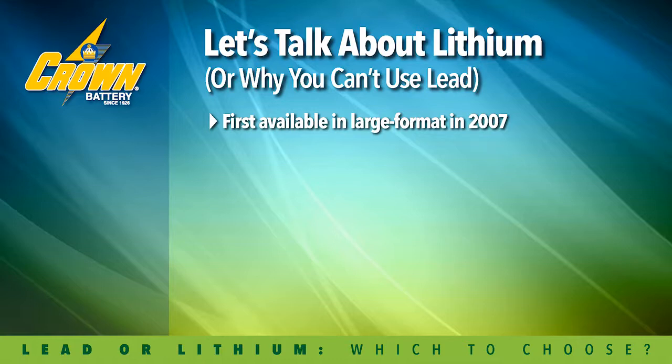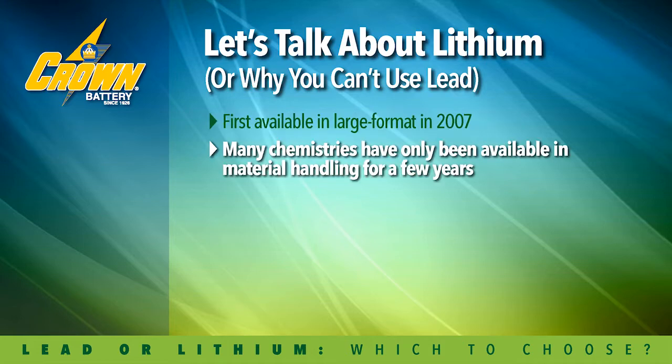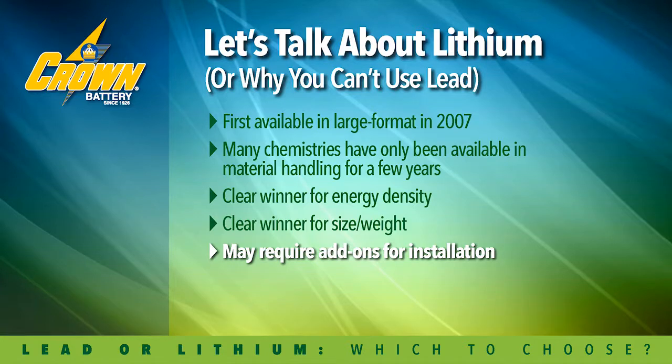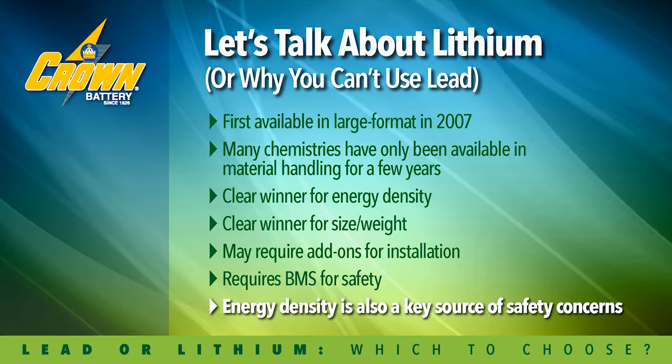In looking at lithium, there are a number of benefits that are really quite impressive. It's been around for a relatively short period of time, but the battery is the clear winner for energy, space, and density. The product brings a number of clear benefits in terms of weight and the ease of putting it into the application, but it does require some add-ons. It requires a BMS, and energy density can be an issue if it gets away from you, particularly at the end of discharge.